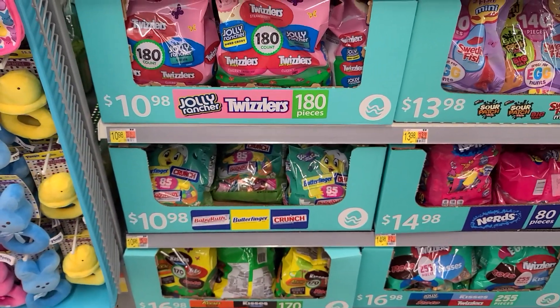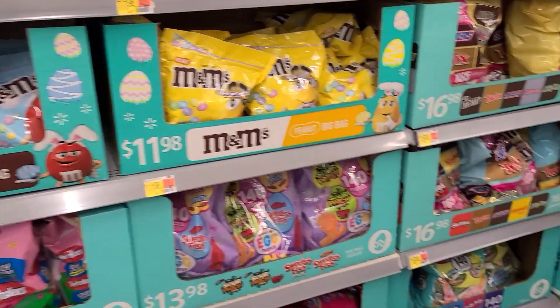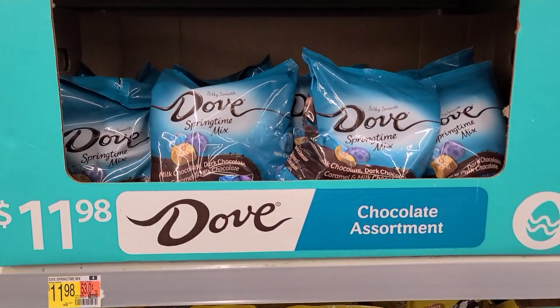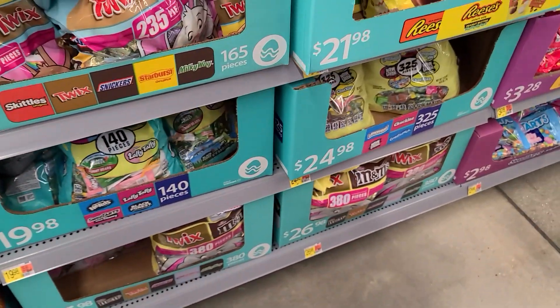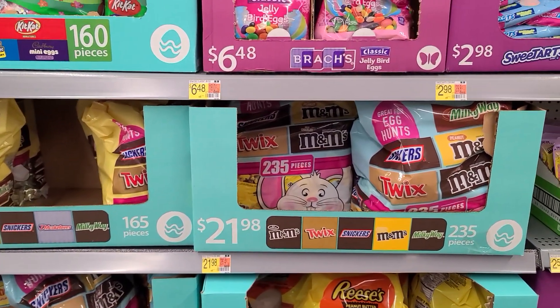Then they have the chocolates. They have so much at Walmart, it's so crazy. Those are nice. And so are those. Let me see what else they have.